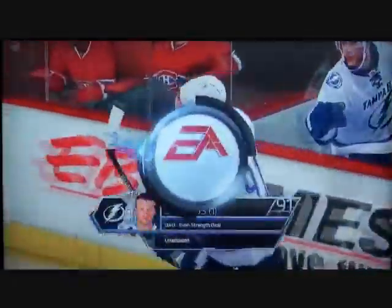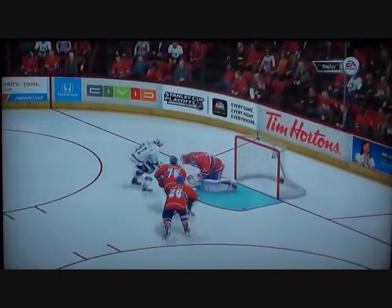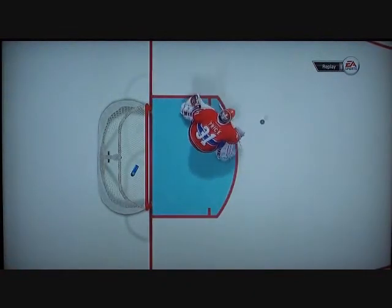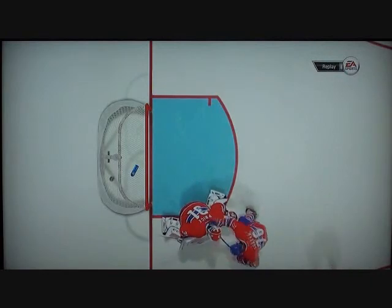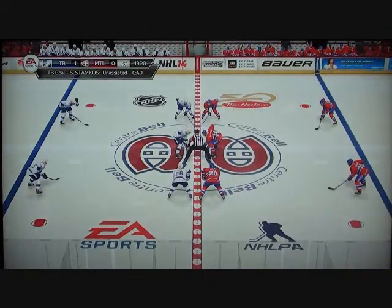I really believe that Steven Stamkos is in a category by himself when you're talking about accuracy. What a shot. Just seconds into the game, the visitors have put one up on the board — that will be hard to overcome.